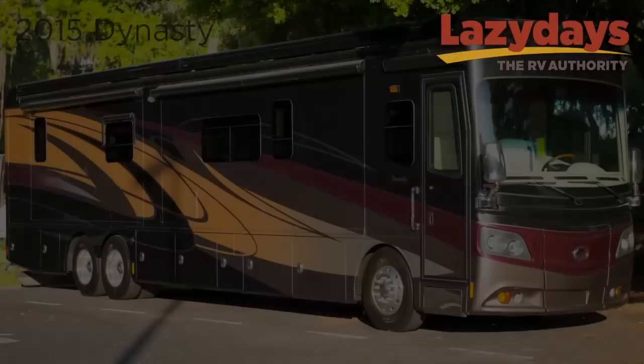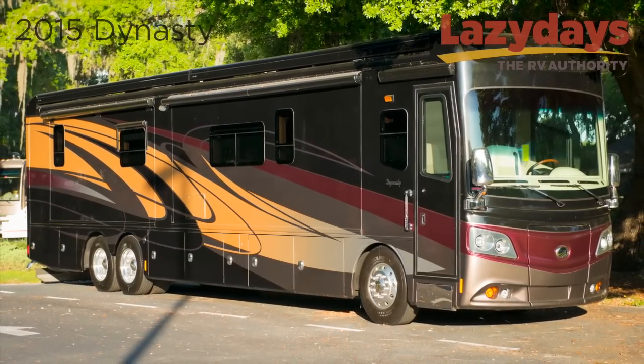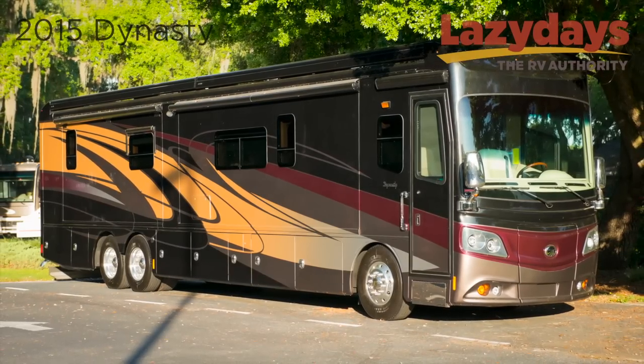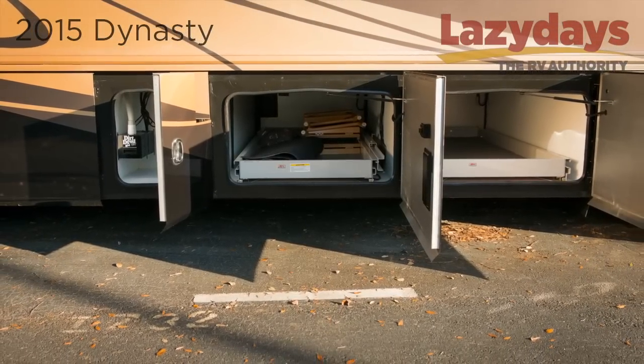Welcome to Lazy Days, the RV Authority. Today we're going to look at the 2015 Monaco Dynasty. On the outside you will find a beautiful full-color paint scheme. With the introduction of the all-new 2015 Dynasty, Monaco is returning to its legacy of industry-leading power and luxury. The new Road Master chassis comes with a 600 horsepower Cummins engine.